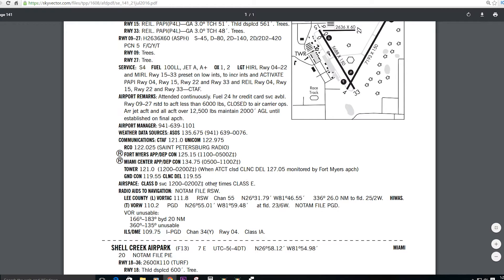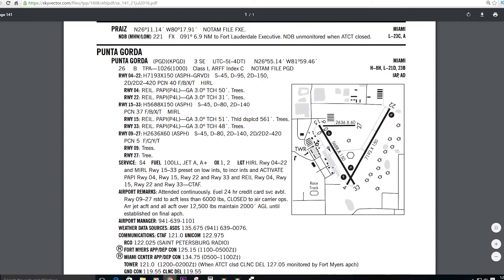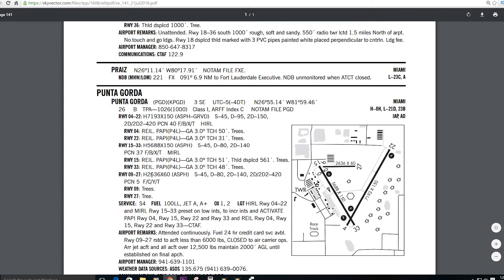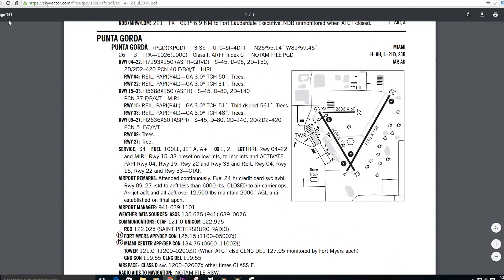Punta Gorda is attended continuously — great news. Fuel is available 24 hours with credit card service, so you can buy fuel any time even without cash. You can reach the FBO on 122.975 since it's attended 24 hours a day. The chart supplement — used to be called the AFD, now called the chart supplement — is a great tool for finding out all these things applicable to you at night that you may not care about as much during the day.